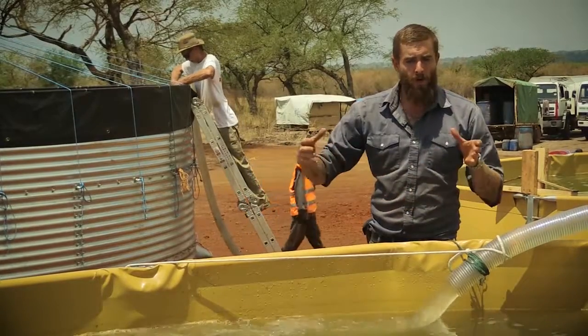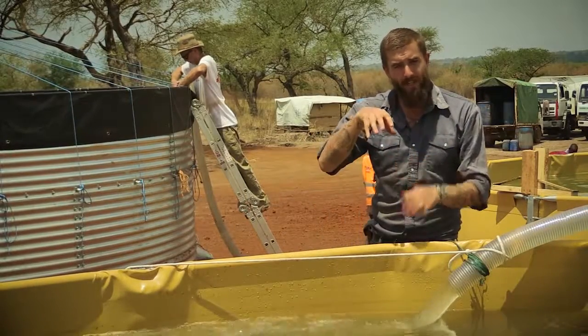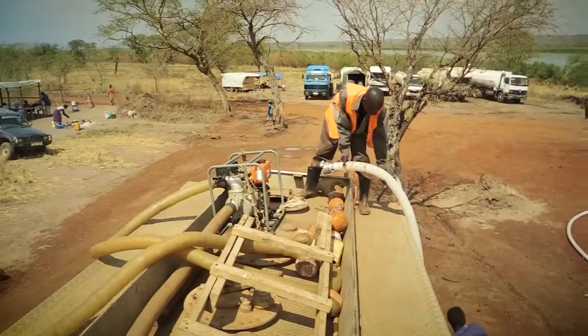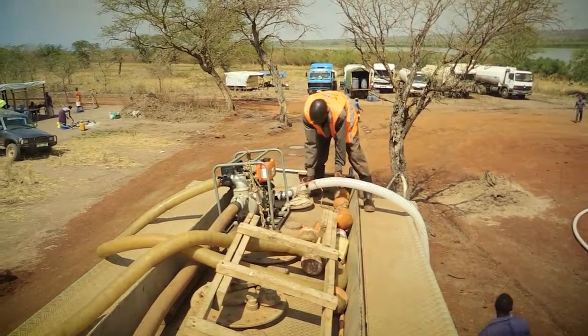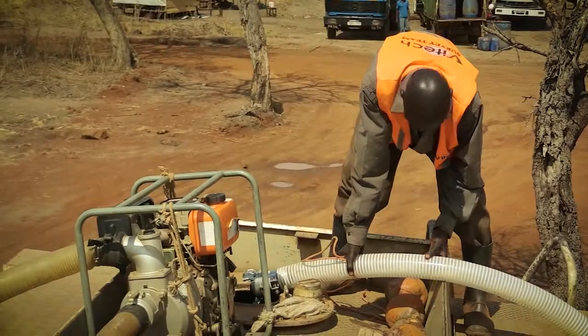The aluminum sulfate binds with the dirt and other particles in the water, which starts to make them heavier than the water and collect down in the bottom of the tank, so that our pumps filling trucks can take all the good clean water in the middle of the tank and towards the sides.